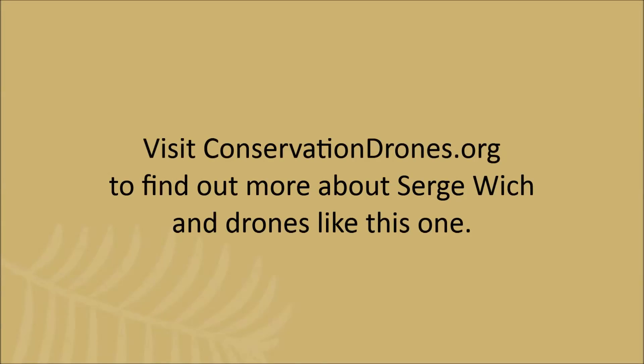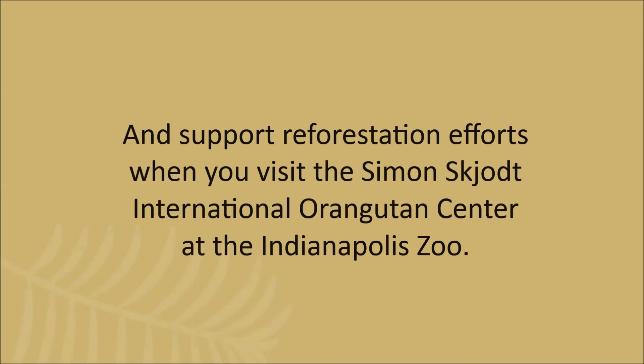Visit conservationdrones.org to find out more about Sergei Vick and drones like this one. And support reforestation efforts when you visit the Simon Scott International Orangutan Center at the Indianapolis Zoo.